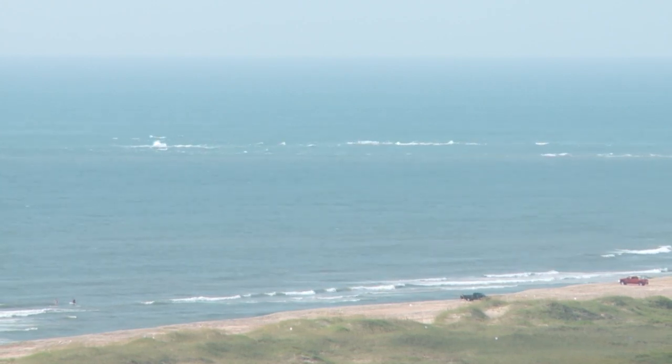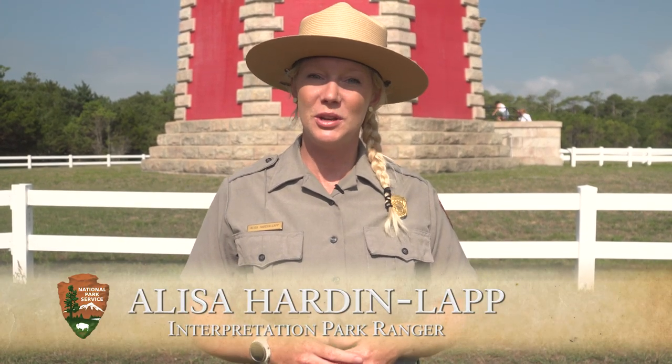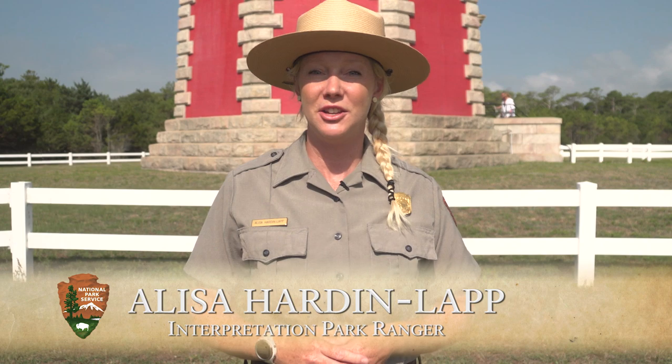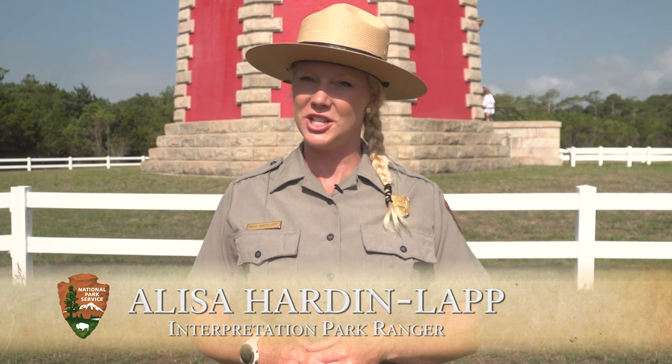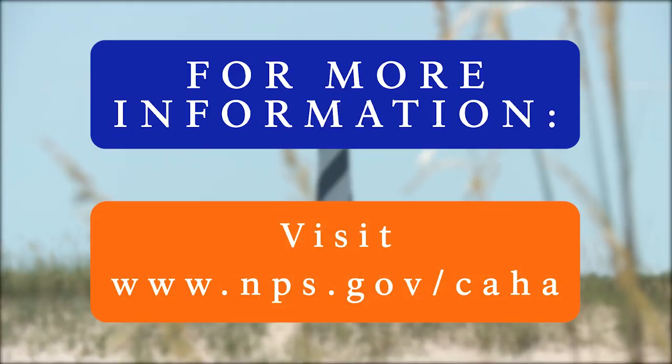We really hope to see you in person here on the grounds. The lighthouse is open for climbing daily until Columbus Day, October 14th. The first climb is at 9 o'clock every day, and you have to be here by 4:30 to get your last climb at 4:40. Thanks for visiting and we hope to see you soon. Have a great day!